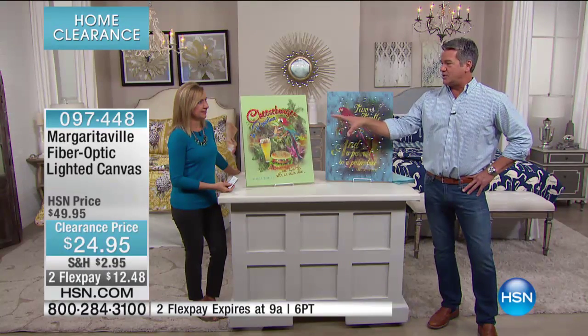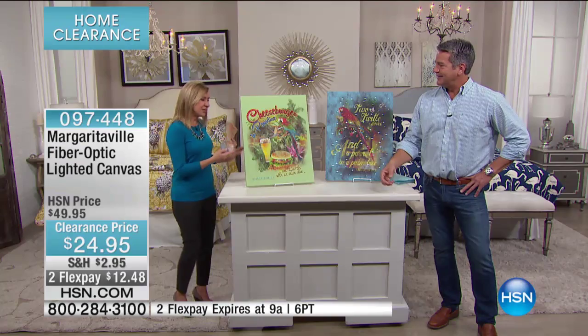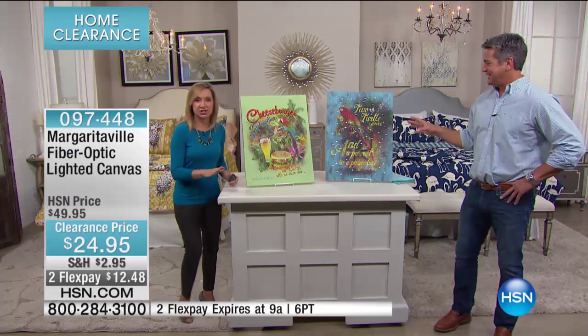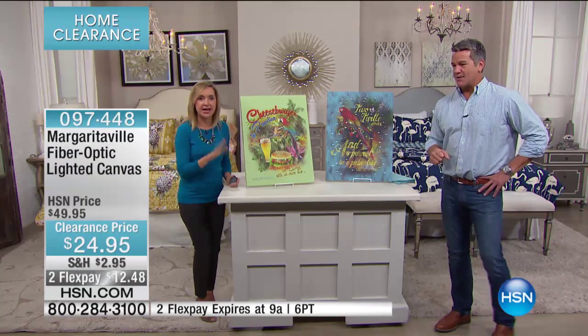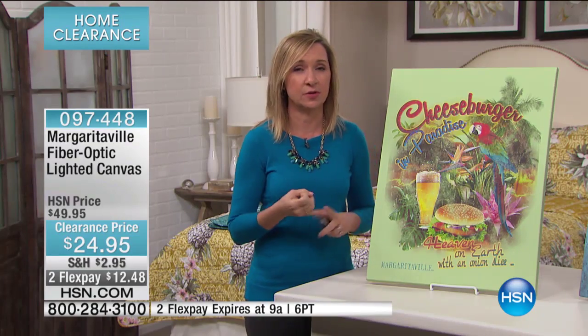Jared, how are we doing on Cheeseburger in Paradise? There are only 20 left. You know, the pricing is crazy today, but every item I'm selling today in this collection is a huge customer pick. You guys bought this at regular price and you love the quality and the look of it. It's exclusive — you can't go anywhere else and find these prints, especially with the fiber optic.